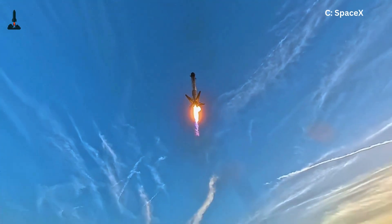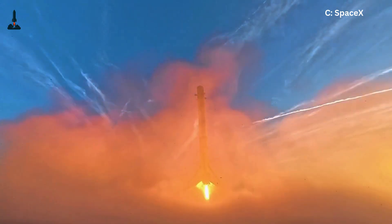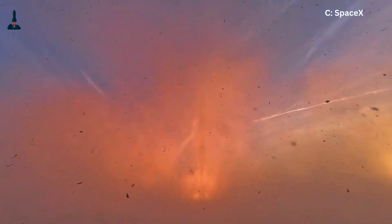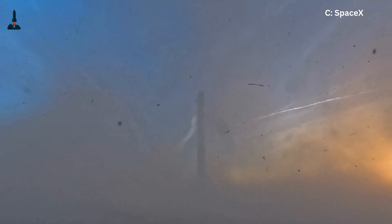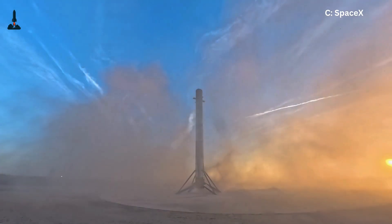Meanwhile, the onboard computer makes adjustments 250 times per second, constantly correcting the fall. Imagine trying to balance a broomstick in a storm while blindfolded. That's Falcon 9's challenge every single time.